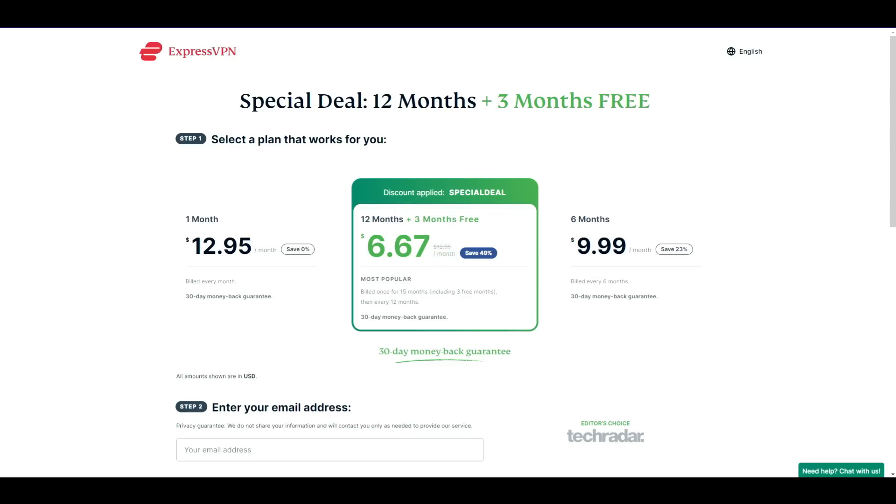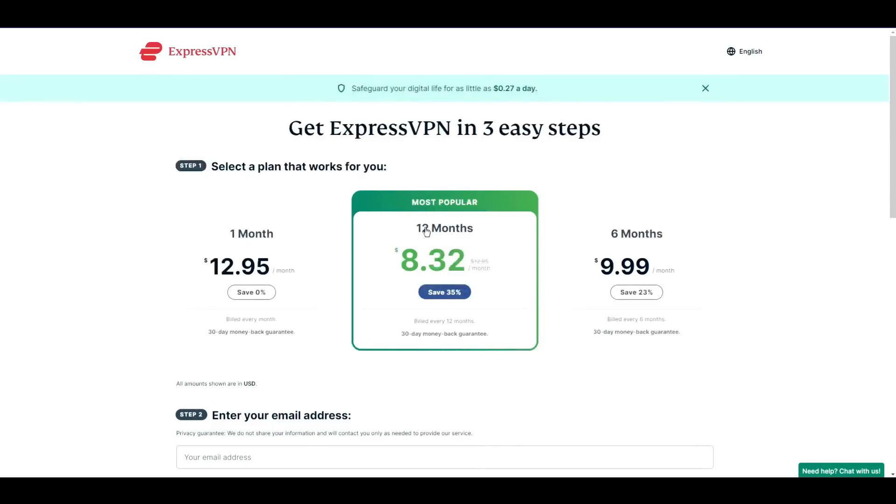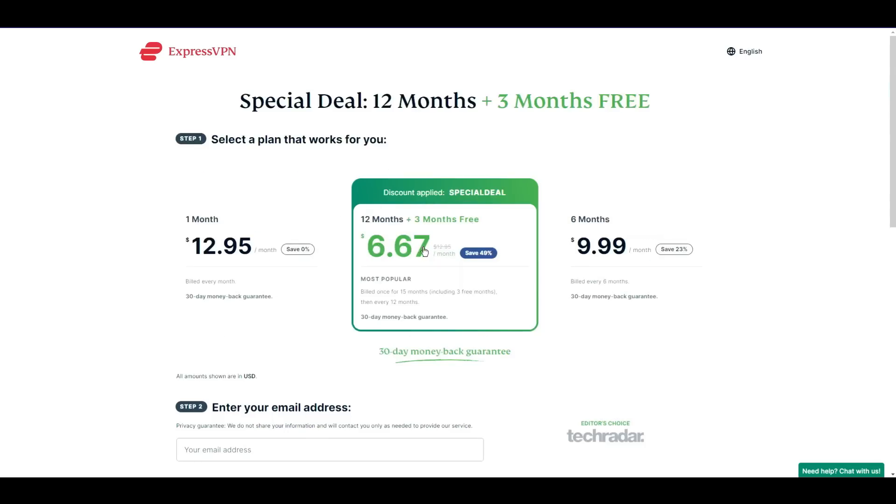And please don't worry — all the plans will still come with a 30-day money-back guarantee, so in case you are not satisfied with your purchase, you can always claim a full refund of your purchase price.